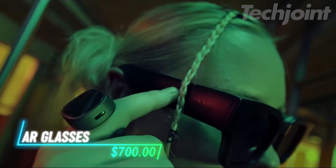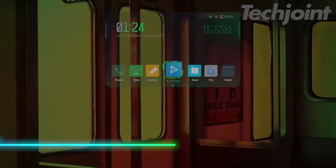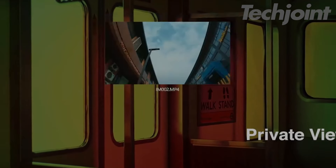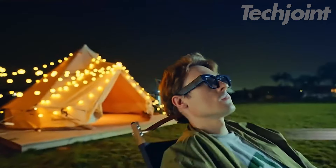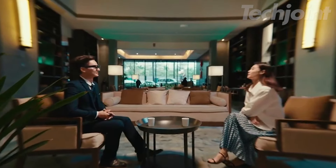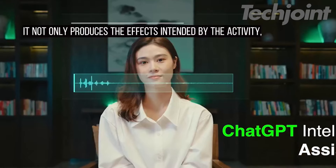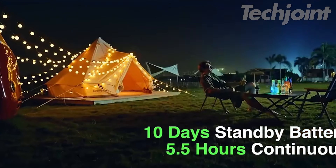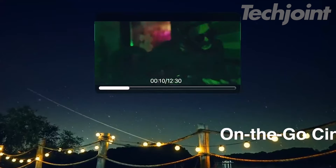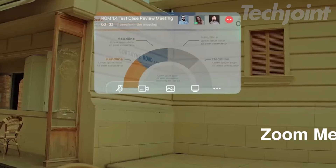Looking for an immersive augmented reality experience? These smart AR glasses feature a 1080p micro OLED display for a virtual theater right in front of your eyes. With real-time translation across 10 languages, a built-in camera and ChatGPT AI for hands-free assistance, they're perfect for work or entertainment. Whether you're making calls or watching movies, these glasses keep you connected and informed.